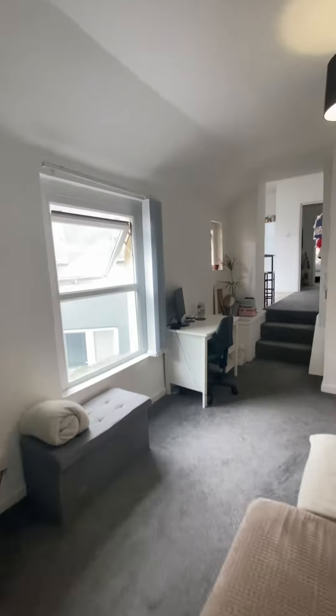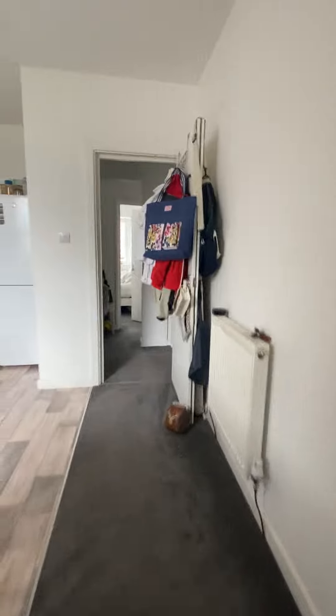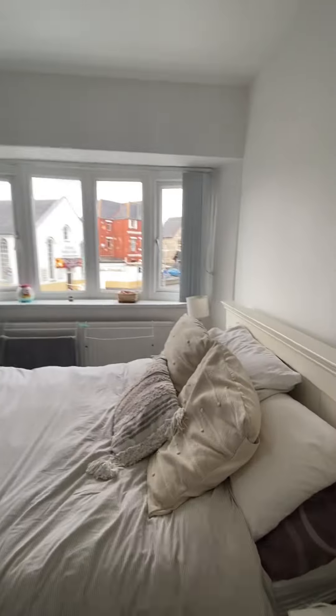Heading back through to the bedrooms, you do have your intercom system just there. You have one double bedroom and one single bedroom, which is good as a dressing room or maybe a home office.